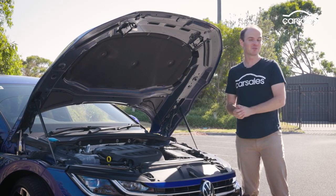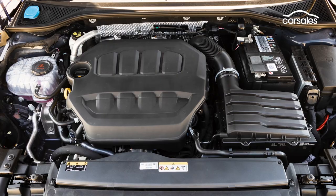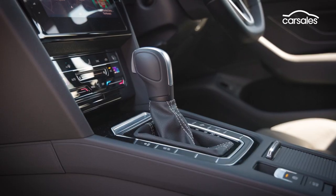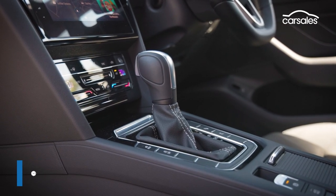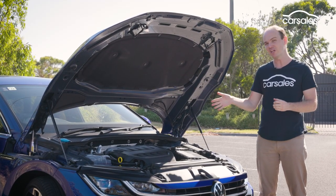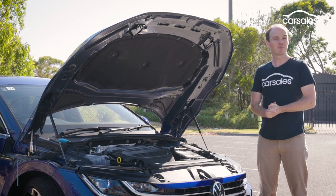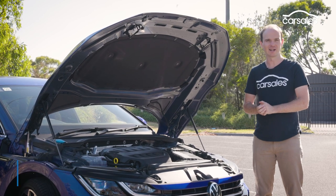Under the bonnet is the same 2.0-litre turbocharged four-cylinder engine that VW sticks in pretty much everything. Here it develops 206 kW and 400 Nm, which in conjunction with a 7-speed dual-clutch transmission and all-wheel drive, makes for a 5.6-second sprint from 0 to 100 km/h. Overseas you can get an Arteon R with 235 kW and 420 Nm which slashes this to just 4.9 seconds, but sadly it's not on the cards for Australia. Claimed fuel consumption is 7.7 litres per 100 km, though 98 RON fuel is required as a minimum.